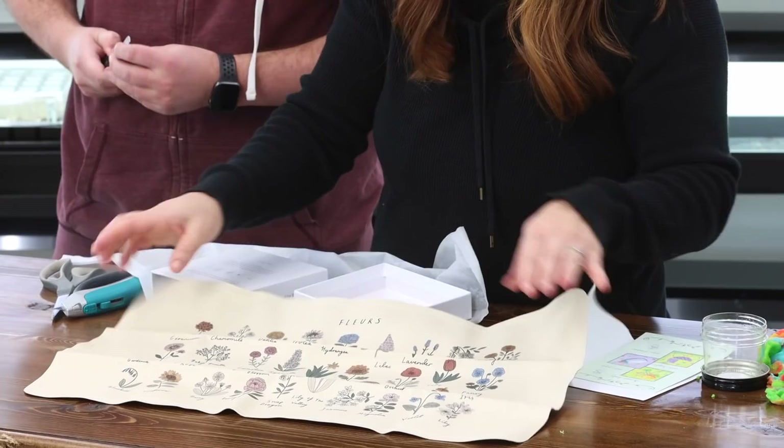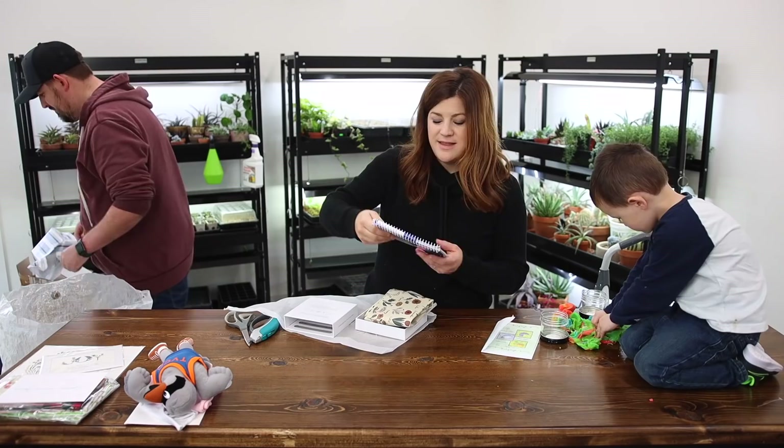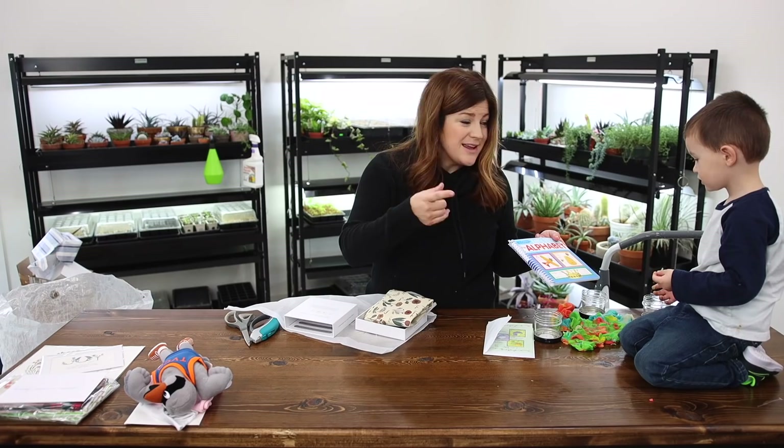What about this? This is from my grandma. From Grandma Pat. Let's write the alphabet. Benjamin, this is from Grandma Pat. Can you say thank you, Grandma Pat? Thank you, Grandma Pat.